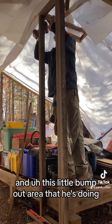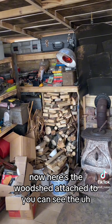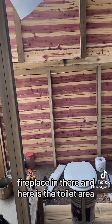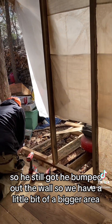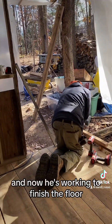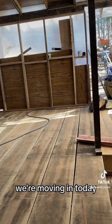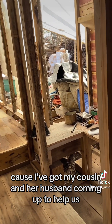This little bump-out area that he's doing is a bathroom. Here's the woodshed attached to it — you can see the fireplace in there — and here is the toilet area. He bumped out the wall so we have a little bit of a bigger area. Now he's working to finish the floor. We're moving in today, so hopefully he gets that damn wall done, because I've got my cousin and her husband coming up to help us get that big bed out. We'll have an update for you guys a little later to see how it all fits together.